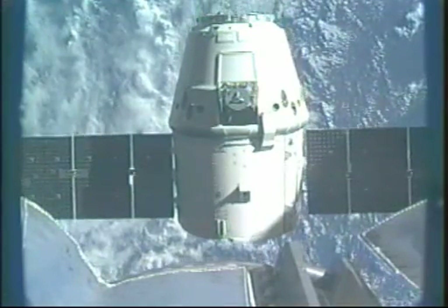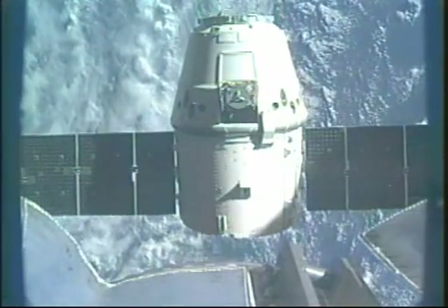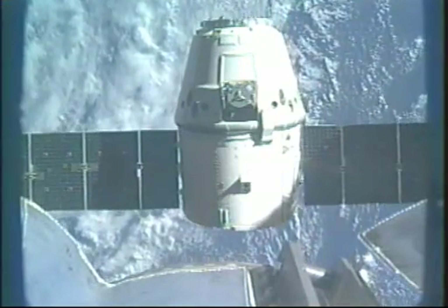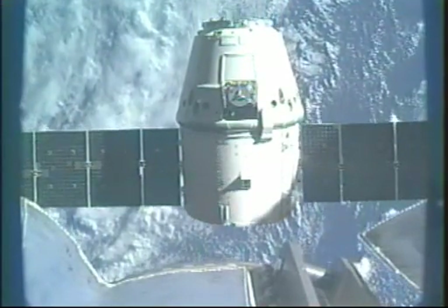Just to recap: Station on two for Dragon, Dragon depart command has been commanded. The PET timer is started. You have a go to re-enable thrusters. Joe, we copied. Great work, guys.